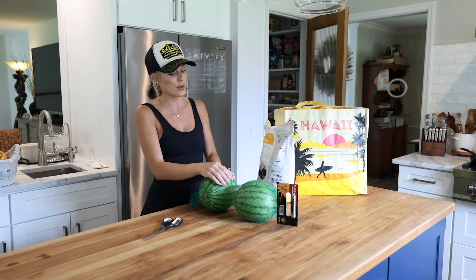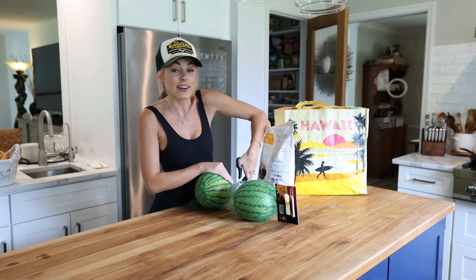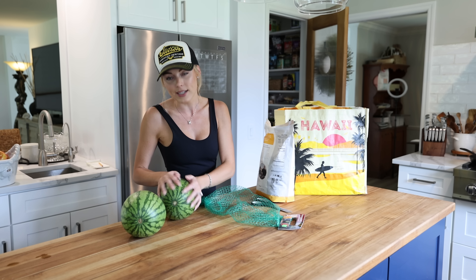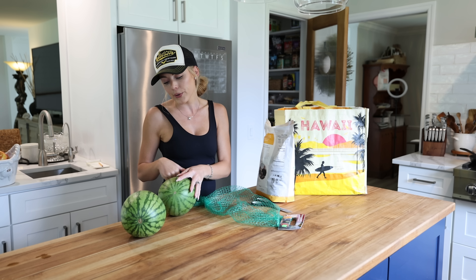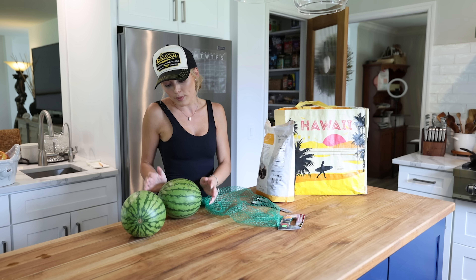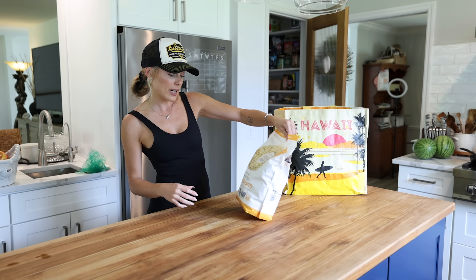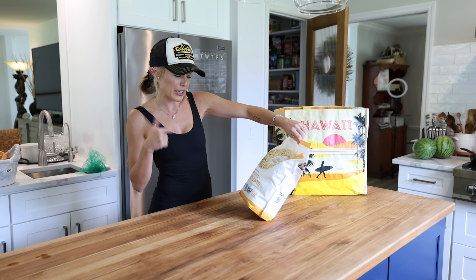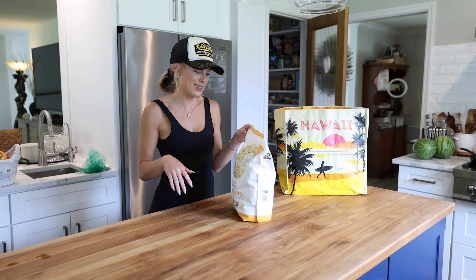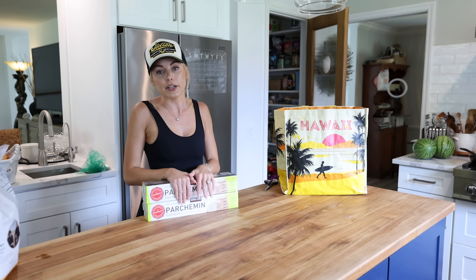We have mini watermelons — perfect for summer, perfect to bring golfing, perfect for our barbecues. I grabbed mini seedless watermelons, which always seem a little sweeter. I'm almost out of rolled oats so I grabbed this big bag of sprouted gluten-free rolled oats — good for oatmeal and baking, which is pretty much what oats are for. And parchment paper — I like using parchment paper over foil when I can.